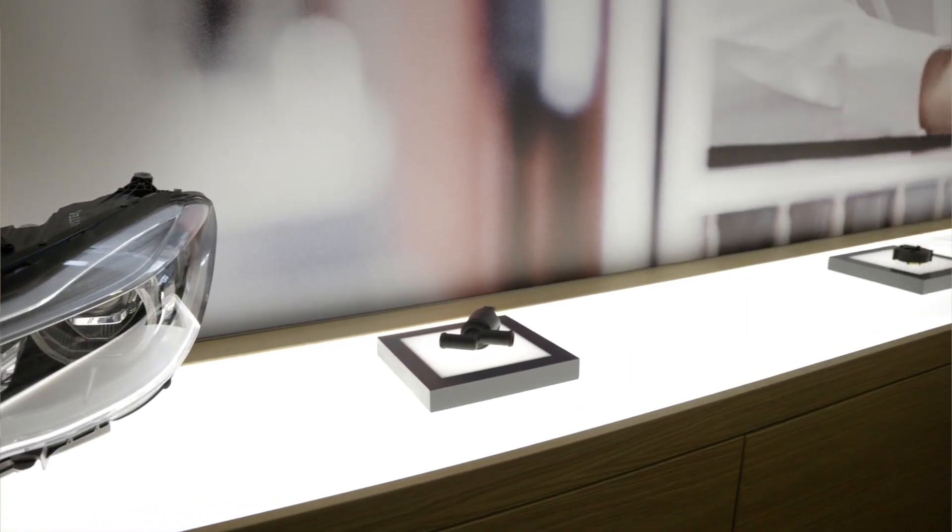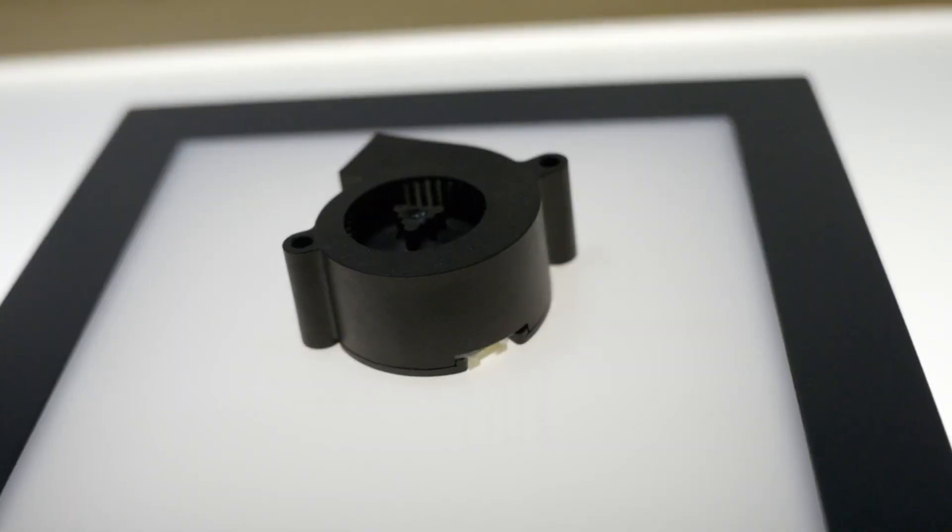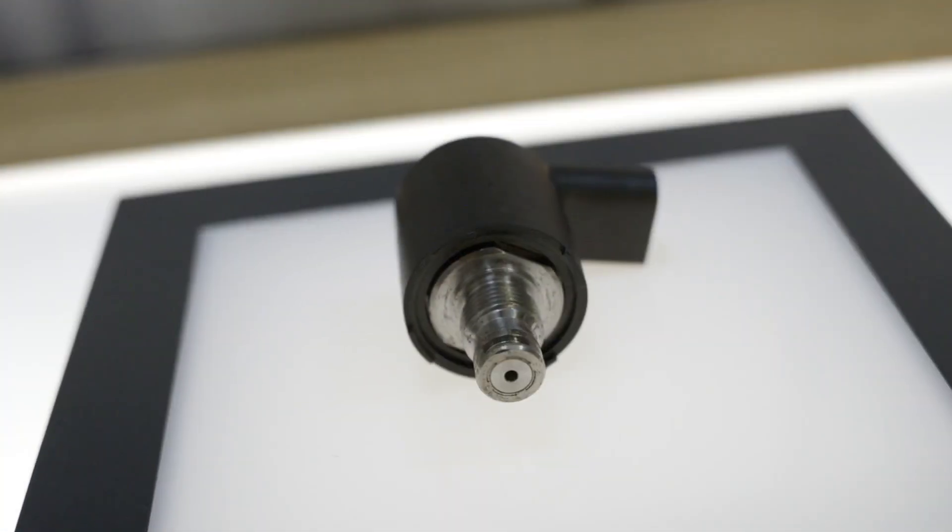By mechatronic systems, we speak of valves, but also radial fans or switching actuators, which perform various tasks in the vehicle.